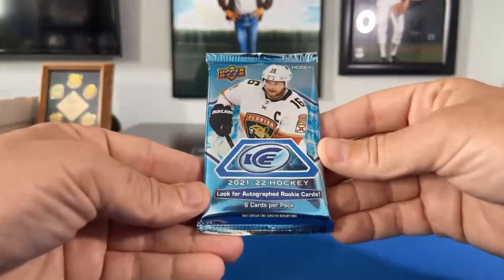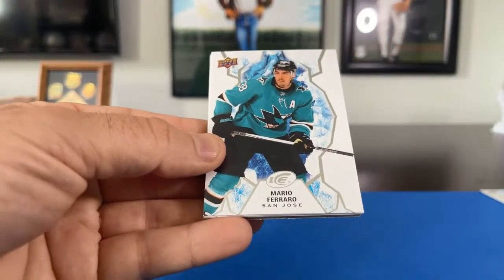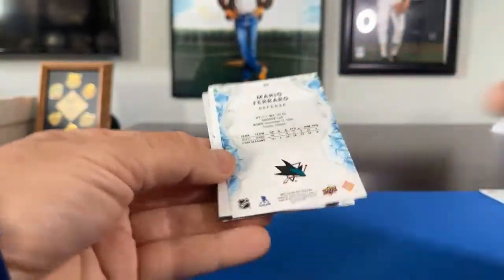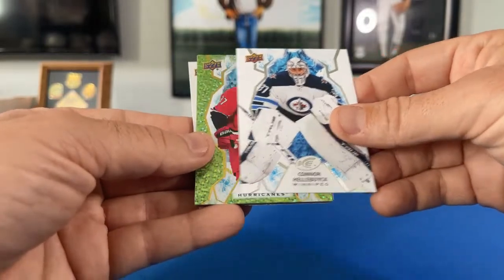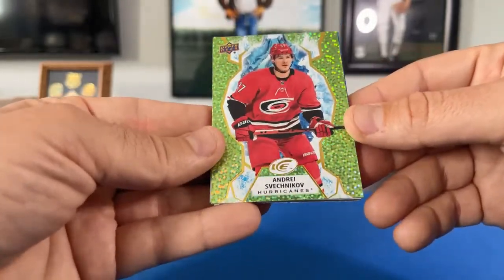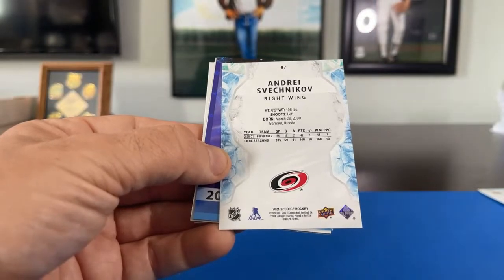On to the 2021-2022 packs — we should have 12 of these. Pack 1: Mario Ferraro for the Sharks — here's what the fronts and backs look like, good-looking cards. Anthony Mantha for the Capitals, Conor Hellebuyck for the Jets. Got a nice shiny one here — a yellow or gold speckle Andre Svechnikov going to the Carolina Hurricanes. That's Bobby D, 9179.